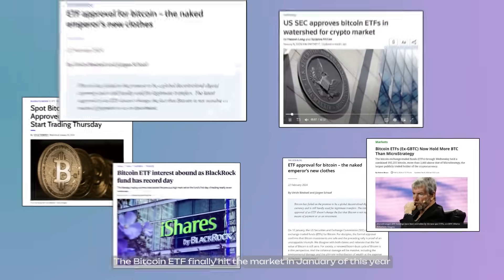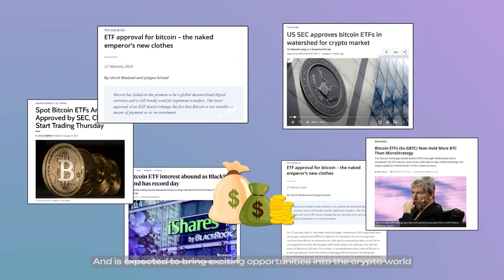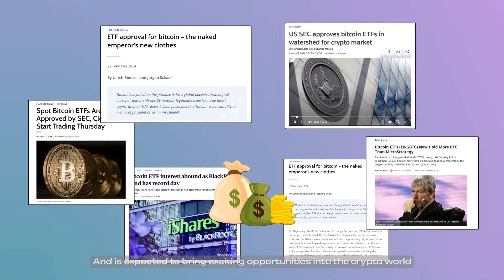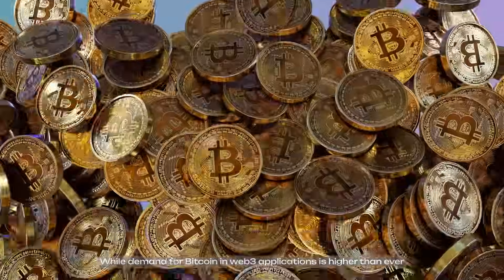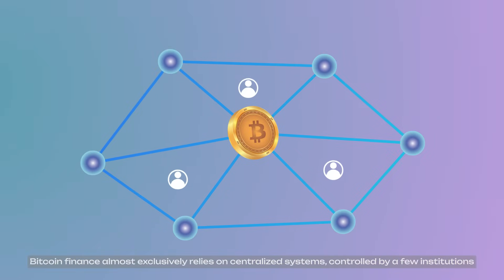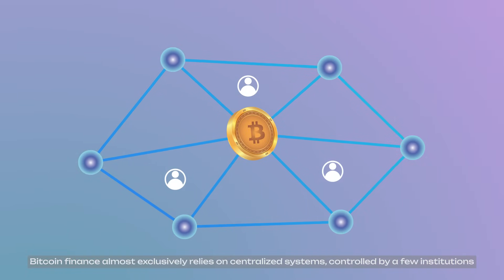The Bitcoin ETF finally hit the market in January of this year, and is expected to bring exciting opportunities into the crypto world. While demand for Bitcoin in web-free applications is higher than ever, Bitcoin finance almost exclusively relies on centralized systems controlled by a few institutions.